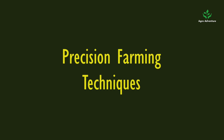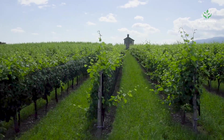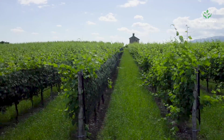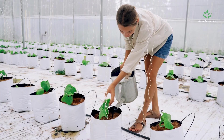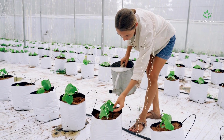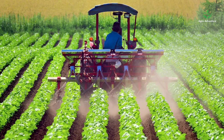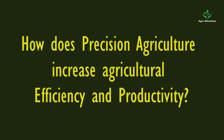Precision farming or precision agriculture is a modern management strategy that employs the details of site-specific nutrient management, remote sensing, global information system, global positioning system, and variable rate application to precisely manage the production inputs.